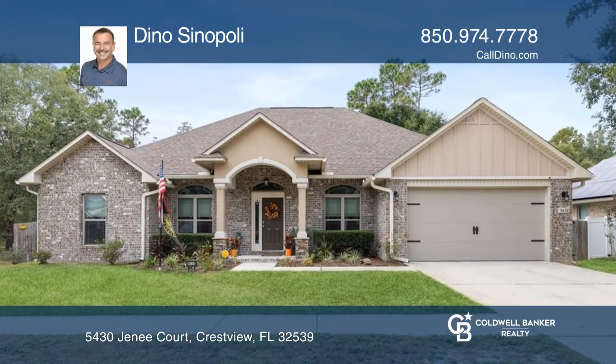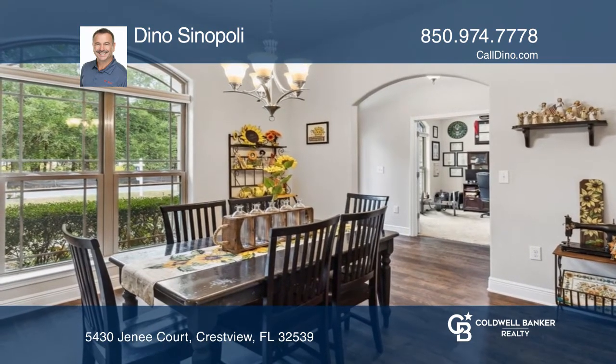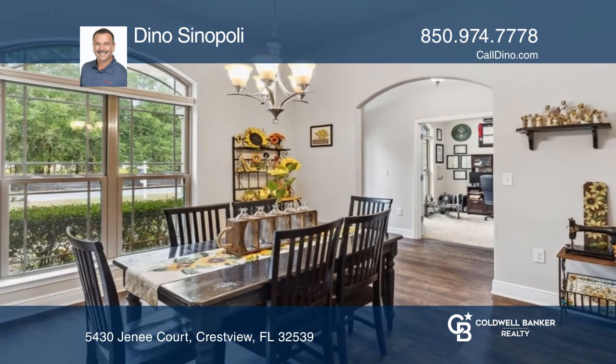Check out this four-bedroom, three-bath home with a split-floor plan, vaulted ceilings, recessed lighting, and granite countertops throughout.